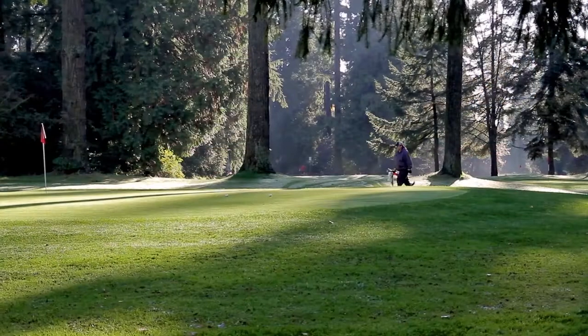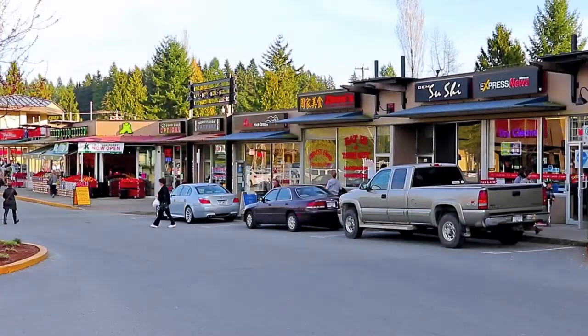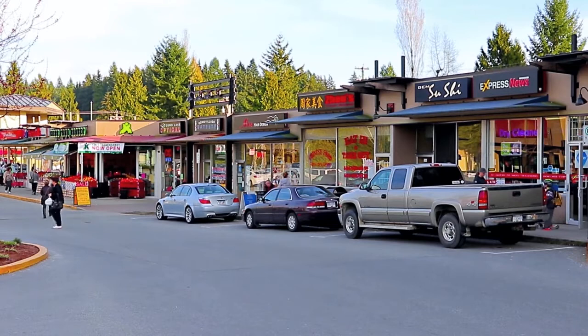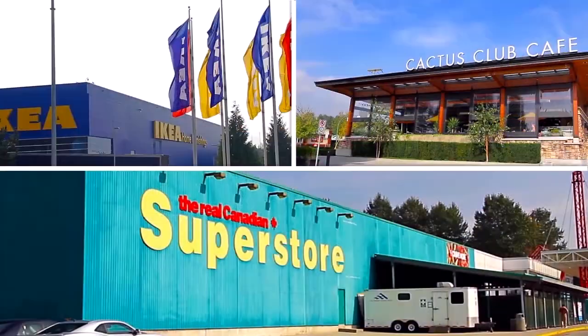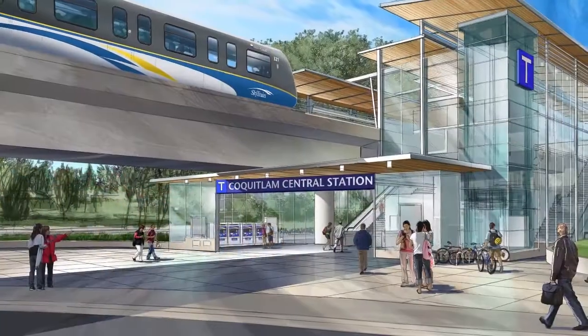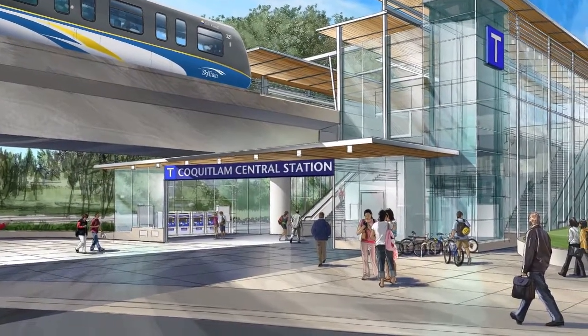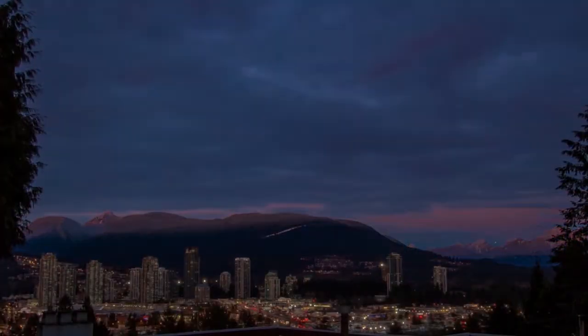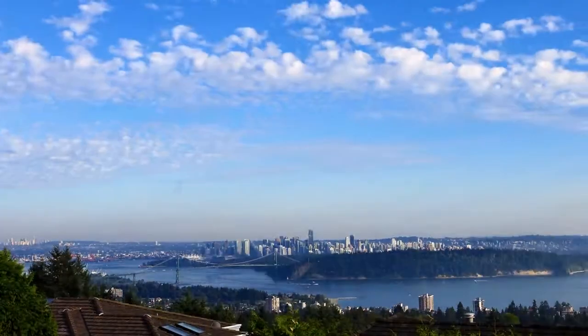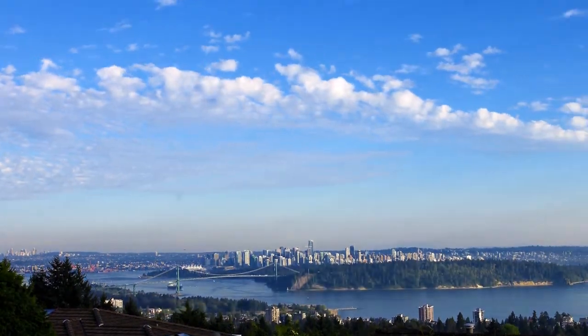Have a morning to yourself at the nearby Vancouver Golf Club, or explore the shopping and dining options available at Como Lake Village, or south along Lougheed Highway. The SkyTrain Network will be close by with the completion of the Evergreen Line, making it easy to get into Port Moody and to Coquitlam Centre, as well as downtown Vancouver for regular commuters or for a night out in the big city.